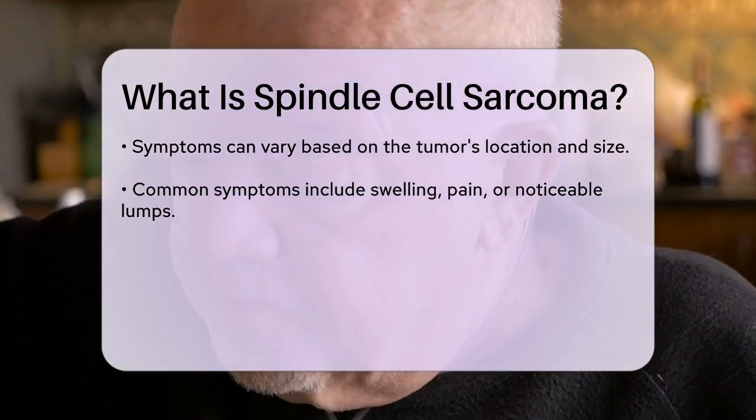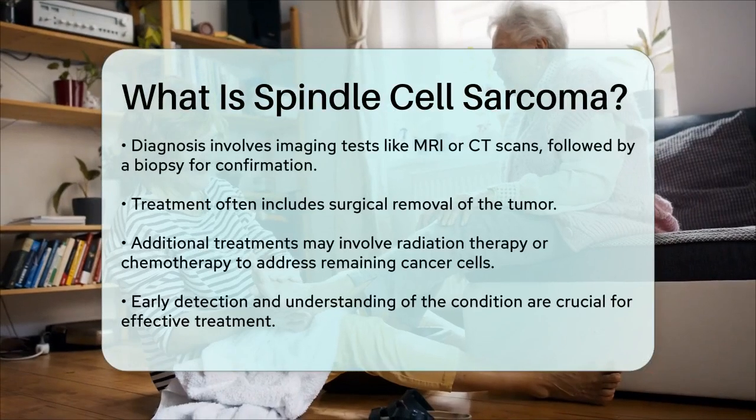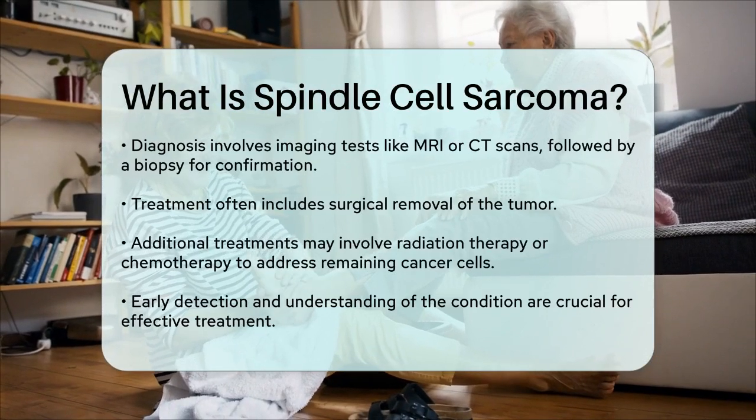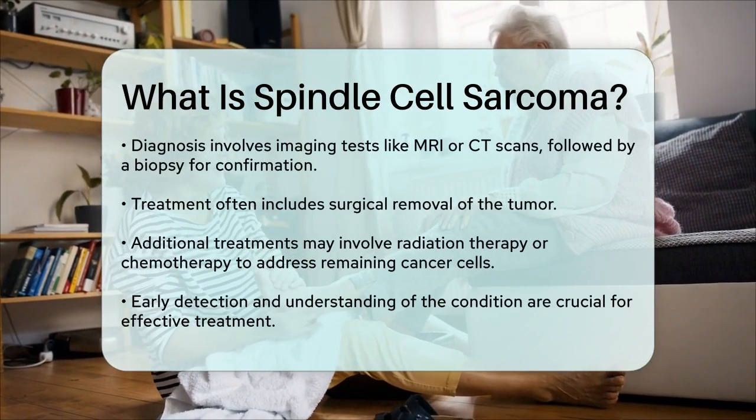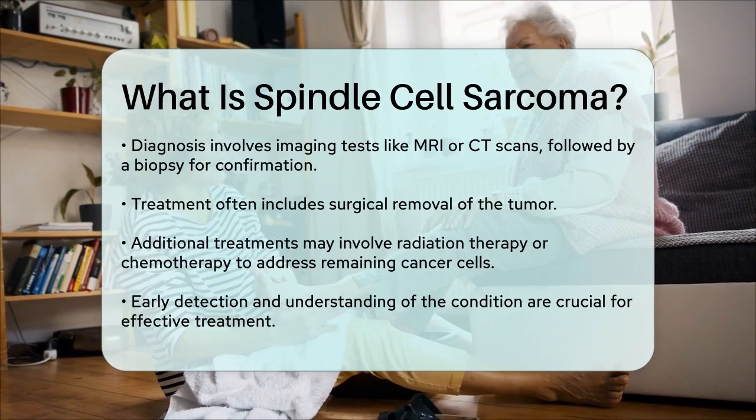Treatment options generally include surgery to remove the tumor, and in some cases, radiation therapy or chemotherapy may be recommended to target any remaining cancer cells.